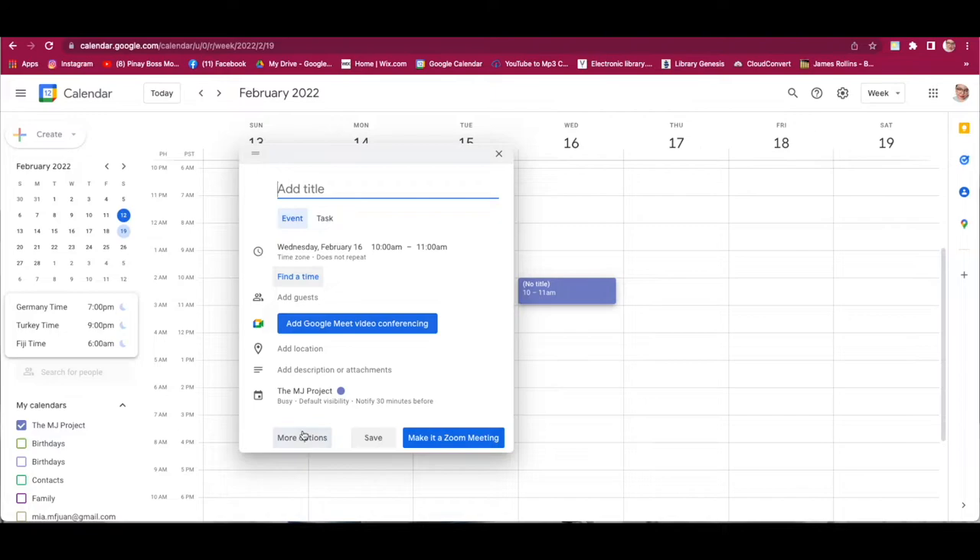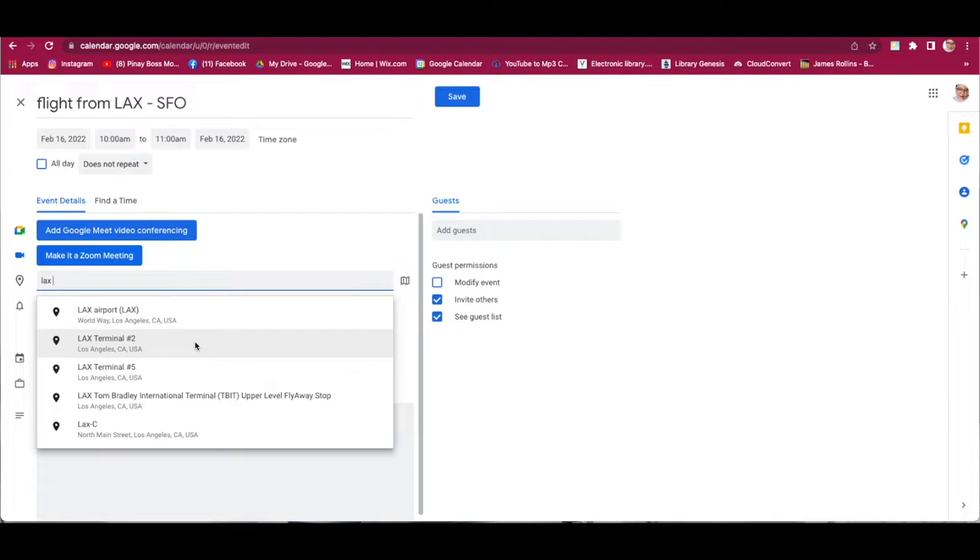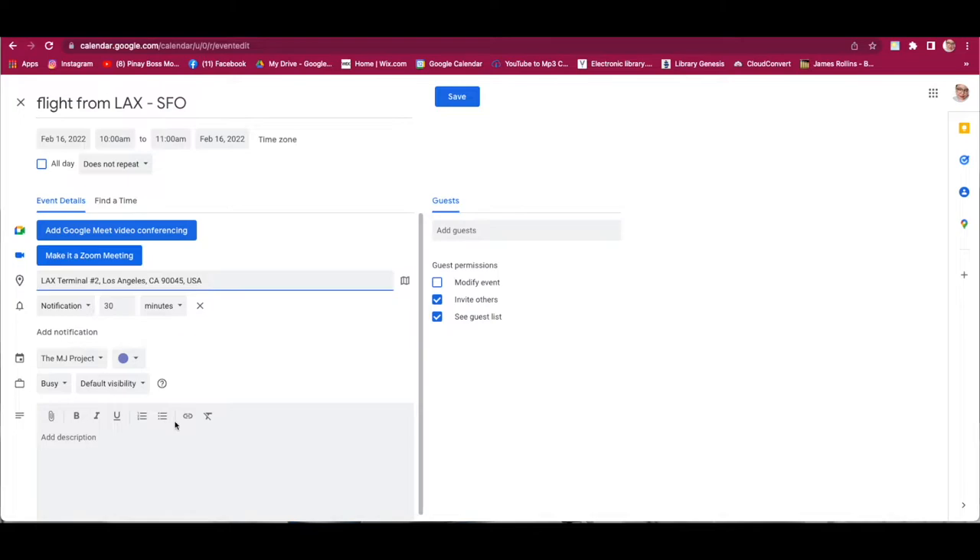Click More Options, then add the title 'Flight from LAX to SFO.' For the location, since the client is departing from Terminal 2 at LAX, search for LAX Terminal 2 and select it. Include all the flight details from the email in the notes section — make sure all details are there. The arrival time is 11:30am, so set the end time to 11:30 — that's 1.5 hours — and click Save.